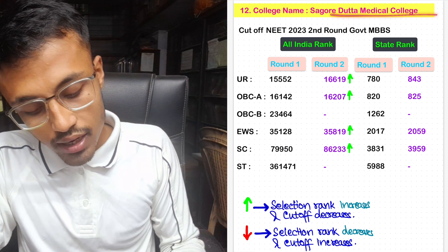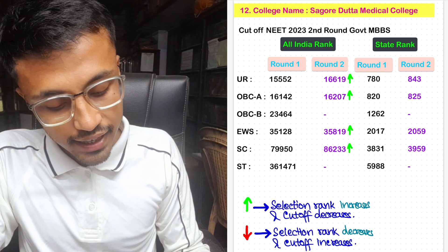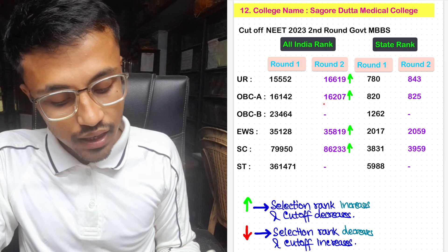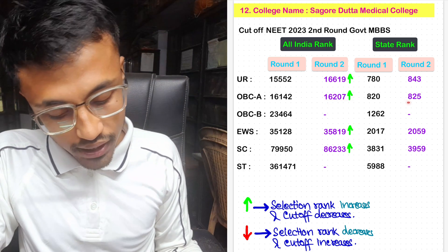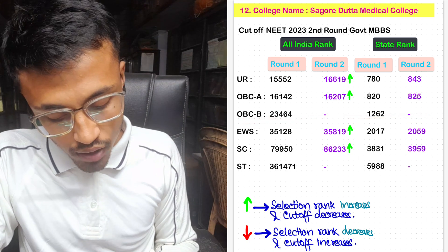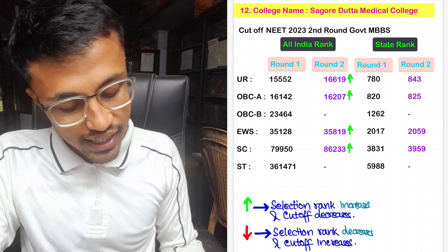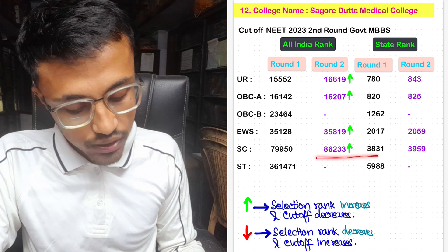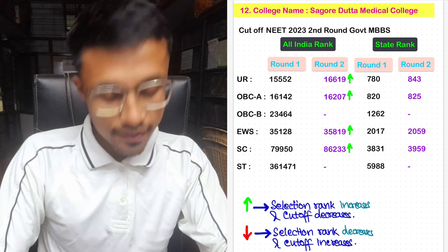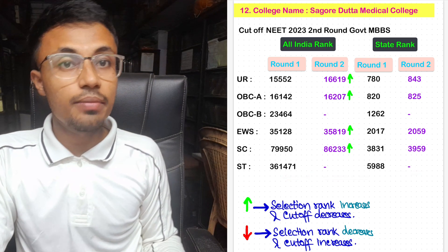For Sagore Dutta Medical College, the Round 2 unreserved cutoff was 16,619 with state rank 843. For OBC-A, it was 16,207 with state rank 825. No seats allotted in OBC-B in Round 2. For EWS, it was 35,819 in Round 2 with state rank 2,059. For SC, the seat was 86,233 with state rank 3,951. Again, no seats allotted in ST category.